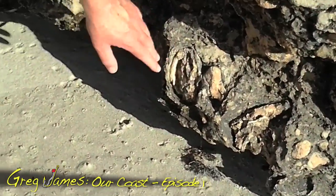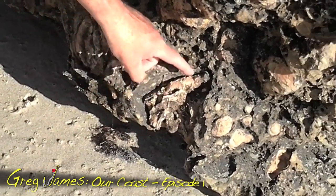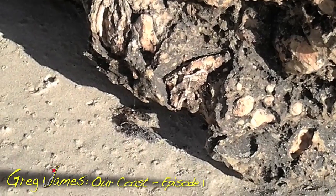Look at that. It's probably been there several million years. And next to it, it looks like that might be a small — what we call in Australia — a razorfish.